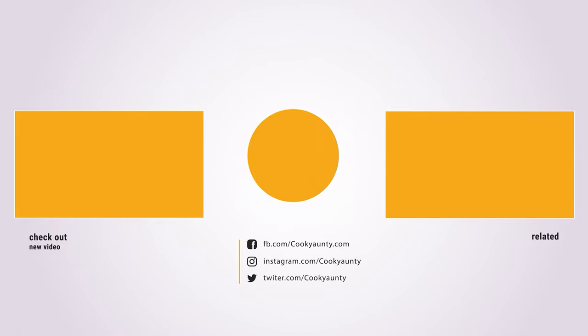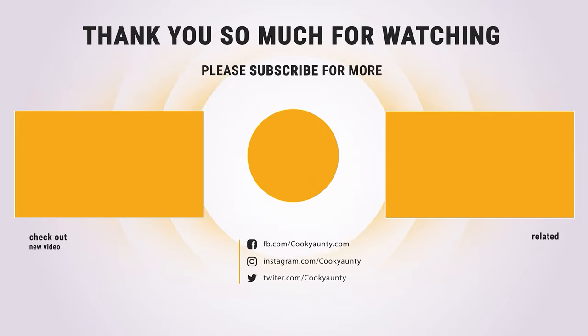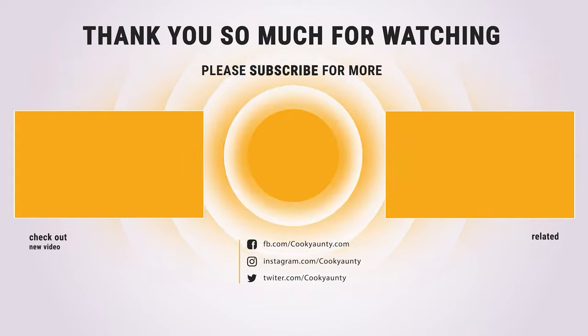Thanks for watching — hope you have no doubts about the best toaster on the market. If you enjoyed this, make sure to like and subscribe, and drop a suggestion in the comment box if you think we can do better.